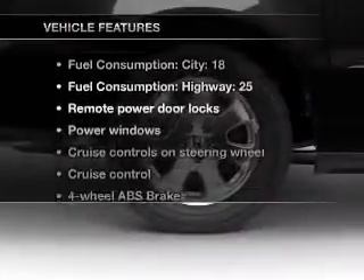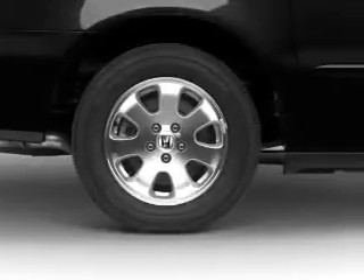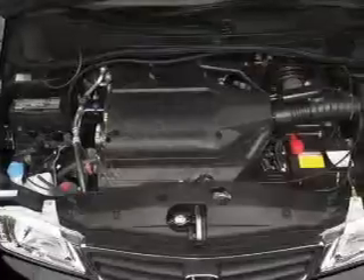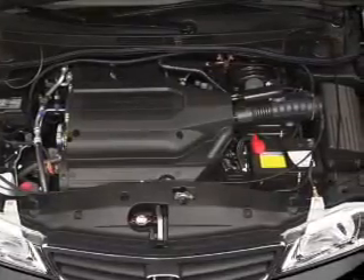Plus, enjoy these notable features included in this vehicle: leather seats, power door locks, power windows, cruise control, an AM FM stereo with a CD player, power mirrors, and power steering.